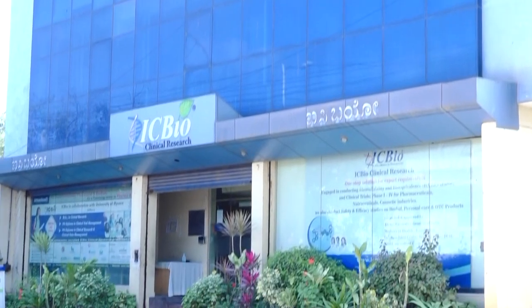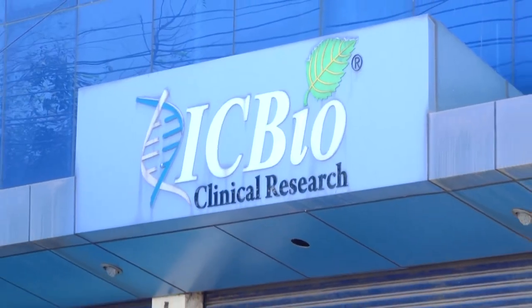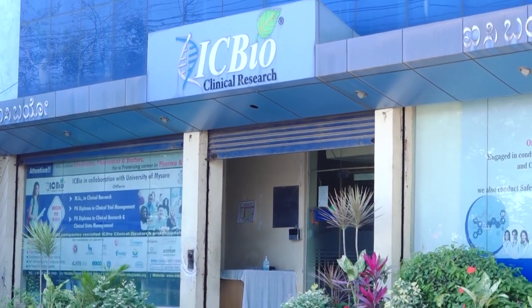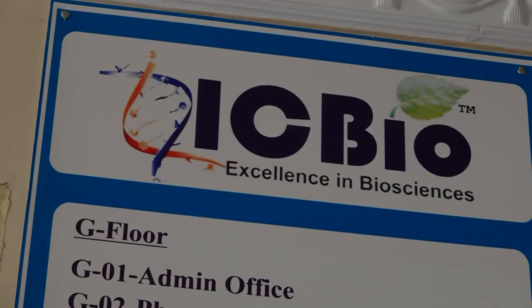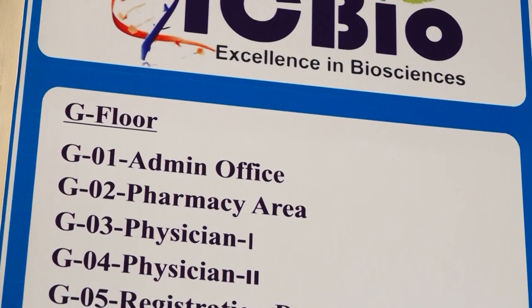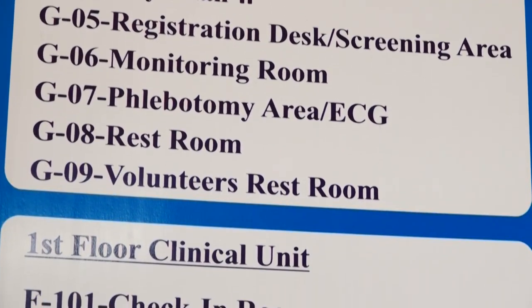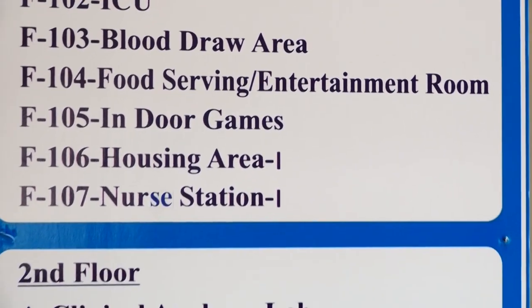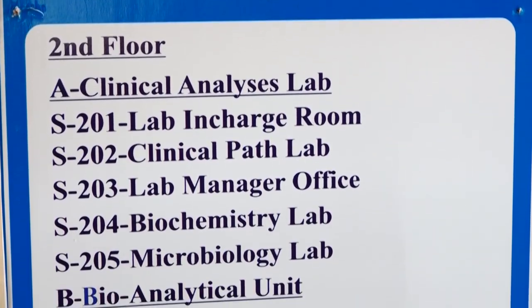ICBio Clinical Research Private Limited is a contract research organization located in Bangalore, India. ICBio provides services to national as well as international sponsors for the conduct of bioavailability and bioequivalence studies and clinical trials, Phase I to Phase IV. ICBio strives to provide a high level of technical competence while maintaining strict adherence to confidentiality and international ethical principles.